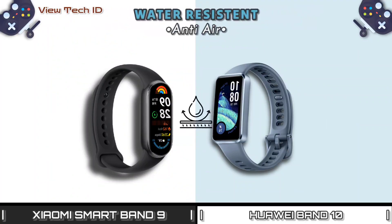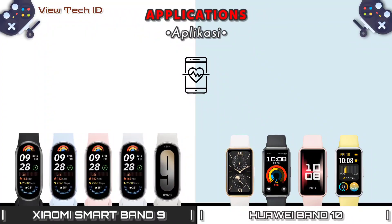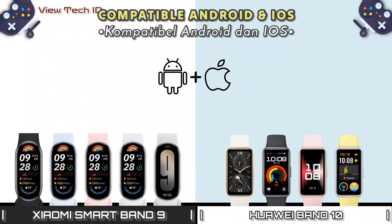Water Resistant. Applications. Compatible Android and iOS.